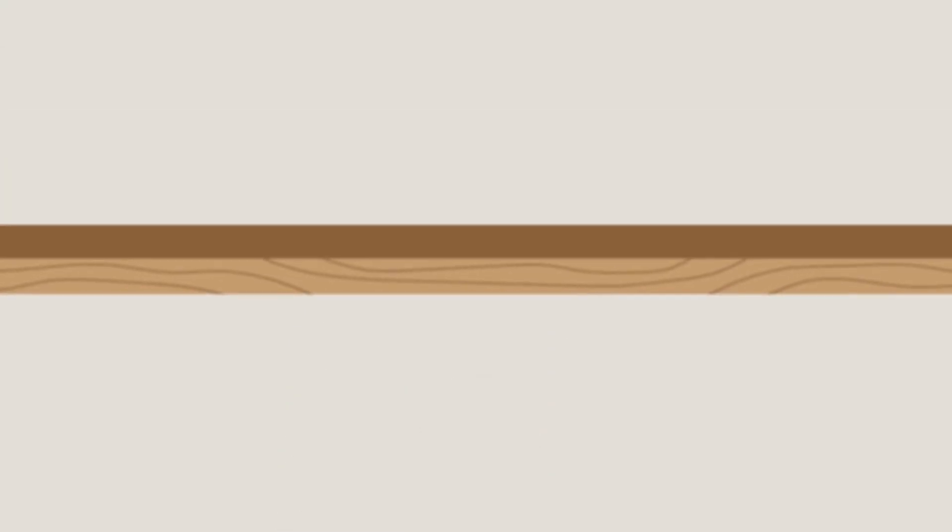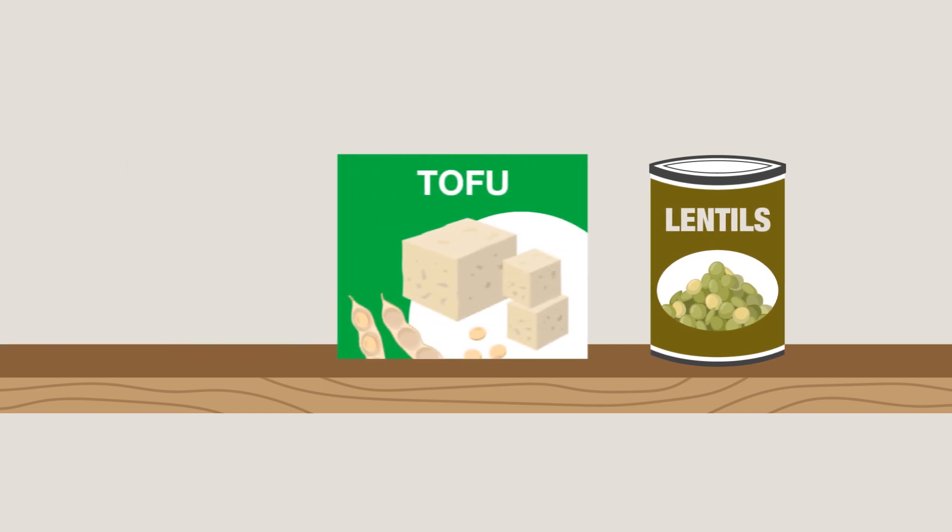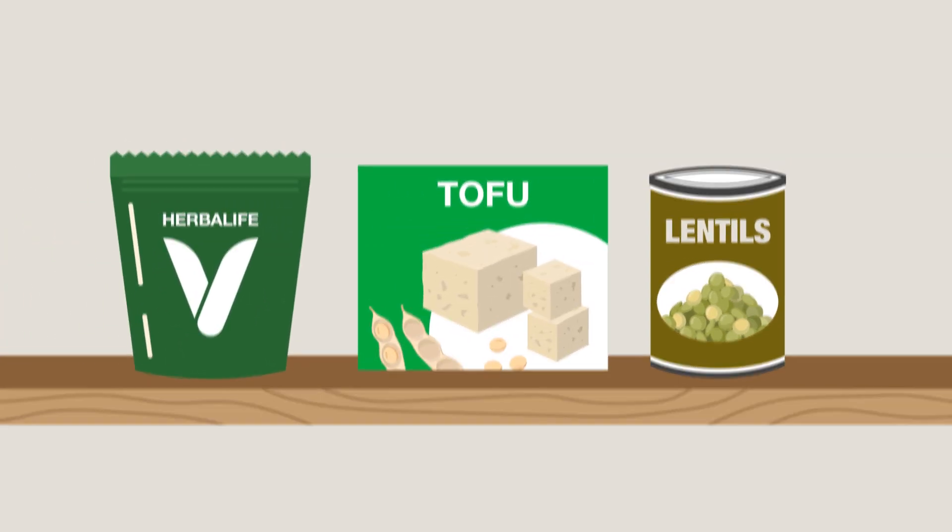However, this simply isn't true. Vegans can get enough nutrients in their diets through a variety of different foods including legumes, nuts, seeds, tofu, plant-based protein shakes, and supplements.